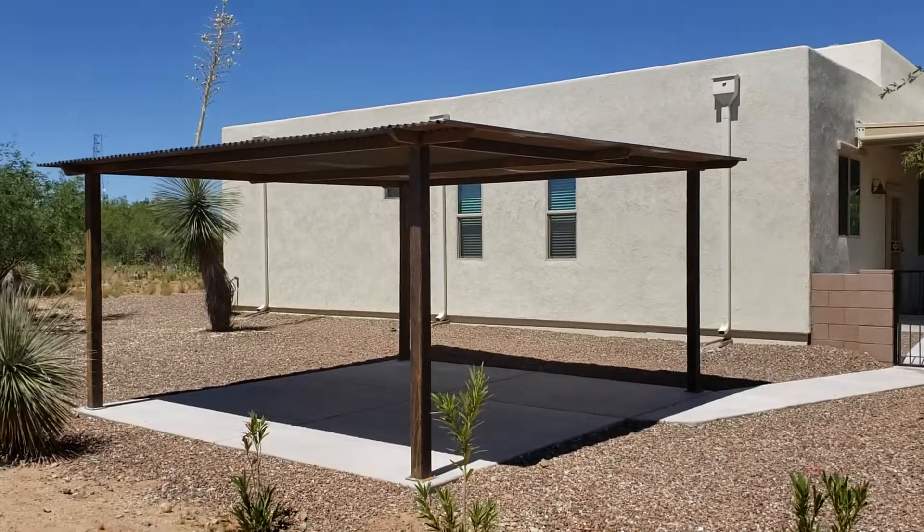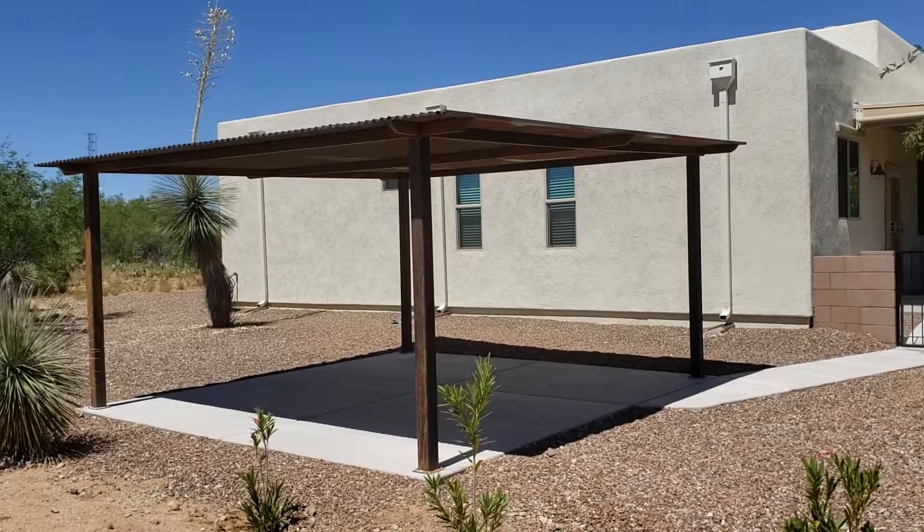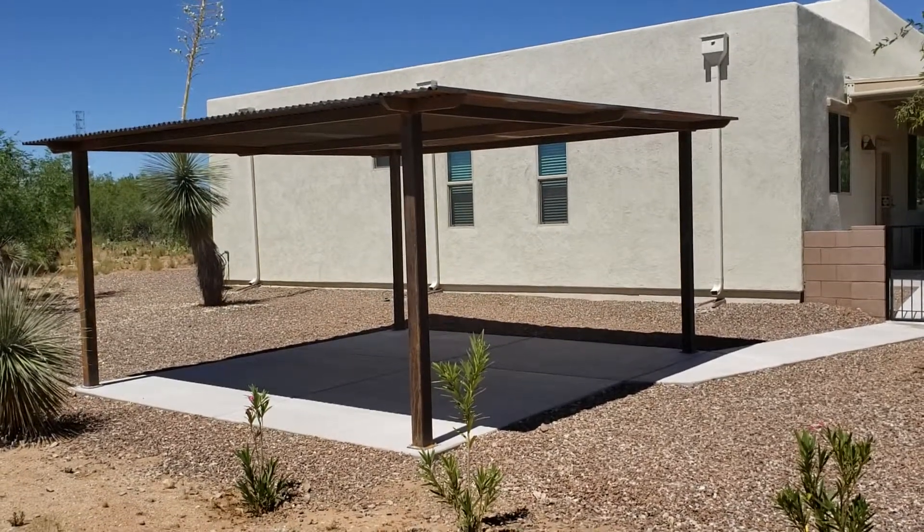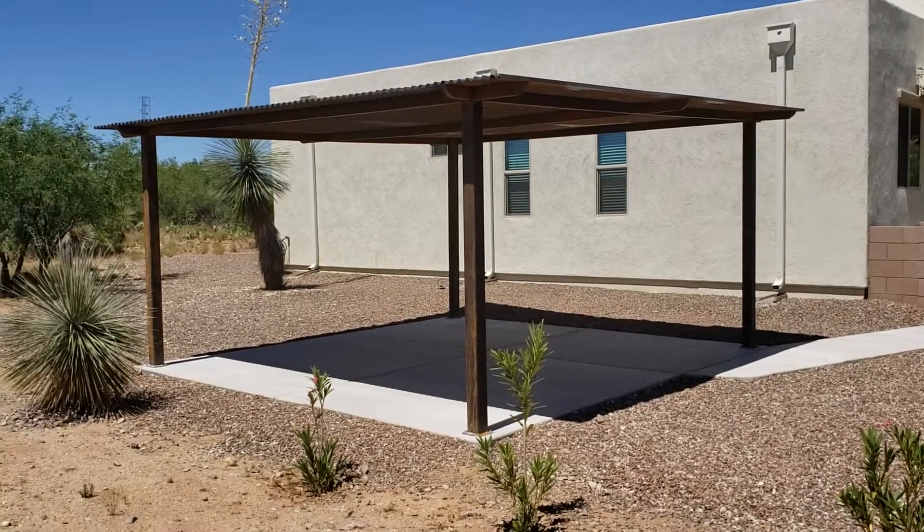This is Jeff O'Neill with Affordable Fencing Gate. This is another one of our pergola style shade structures that just went up. This is up in an AF Sterling subdivision, Catalina Vistas.